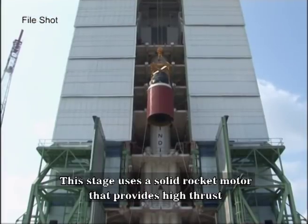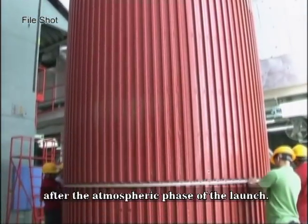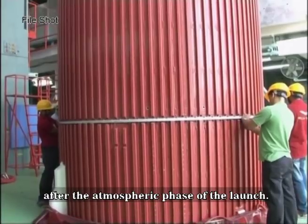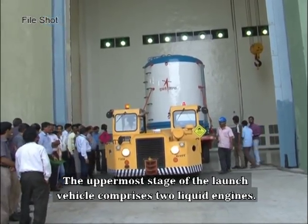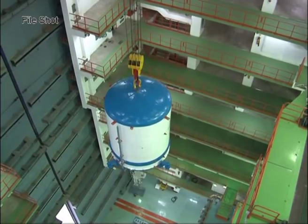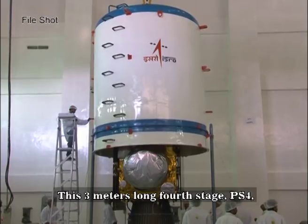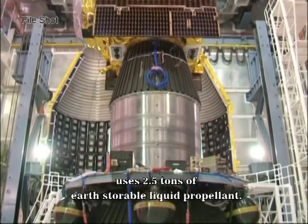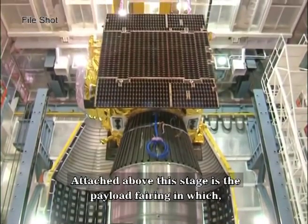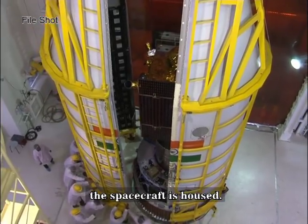The third stage uses a solid rocket motor that provides high thrust after the atmospheric phase of the launch. The uppermost stage of the launch vehicle comprises two liquid engines. This 3-meter long fourth stage PS-4 uses 2.5 tons of earth-storable liquid propellant. Attached above this stage is the payload fairing, in which the spacecraft is housed.